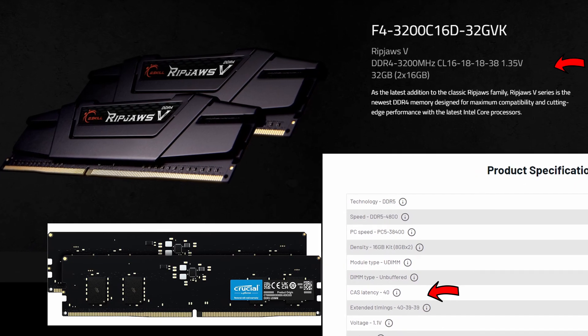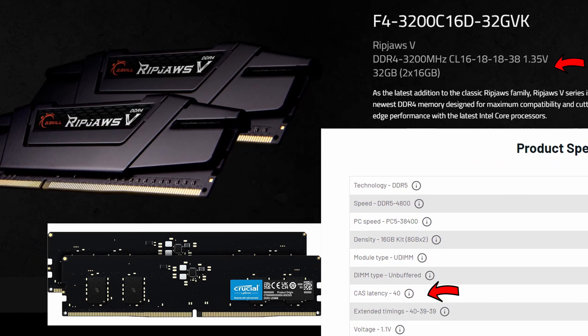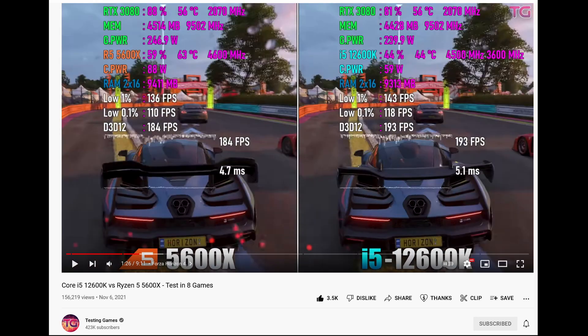So we need to pay much more for PC parts, but maybe games run much faster, right? Not really. When you look at games running on those two CPUs, you might say Intel is winning everywhere — but let's look really closely at the results.